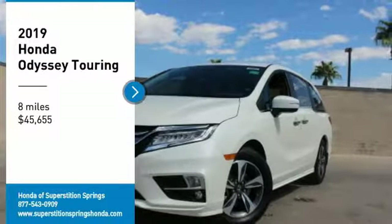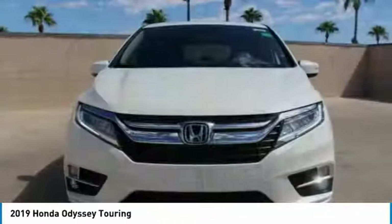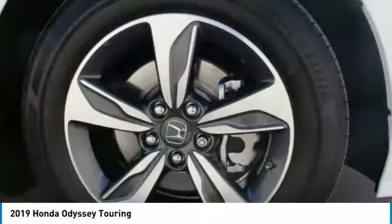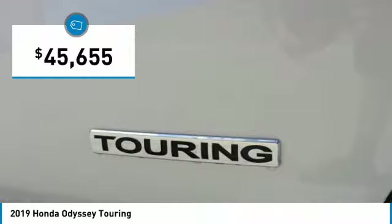Looking for the right vehicle? Check out the 2019 Odyssey. The Honda Odyssey is a showcase of distinguished style, captivating technology, and advanced safety features. A must for all families, and is priced below $50,000.